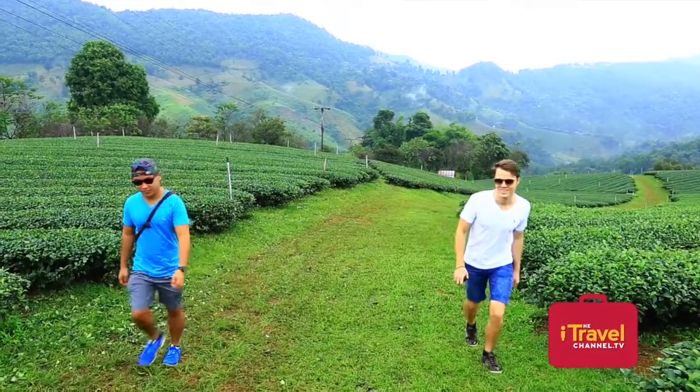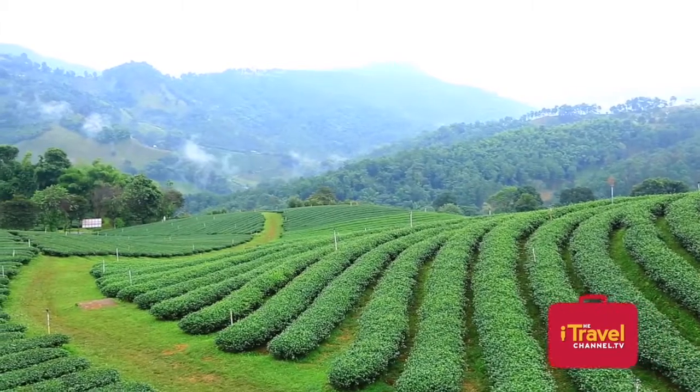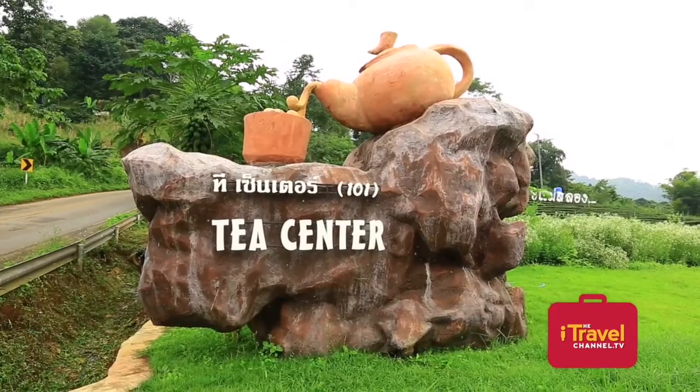The tea plantation in Doi Mae Salong is one of the famous places for tourists to visit in that area. On the second day we went straight to Doi Mae Salong and got to the tea plantation. It's a huge place with an awesome view on the way there — curves, curves, curves on the road. I had never seen a tea plantation in my whole life, and that day I didn't even realize that the whole green thing was already tea. That was very interesting for me.